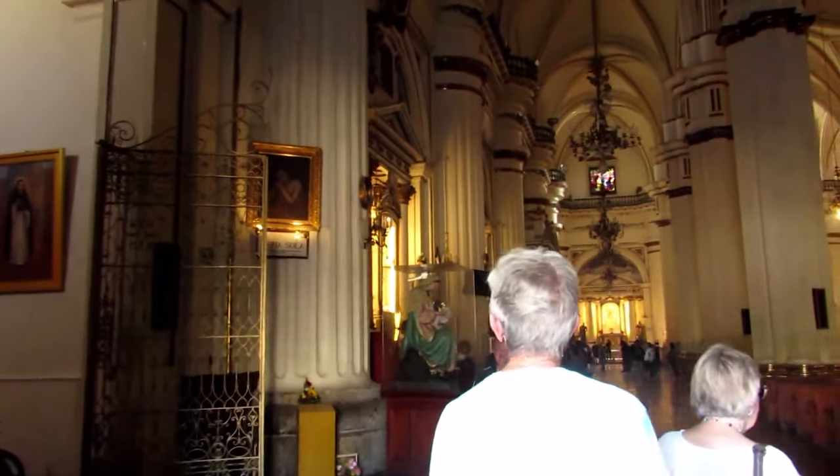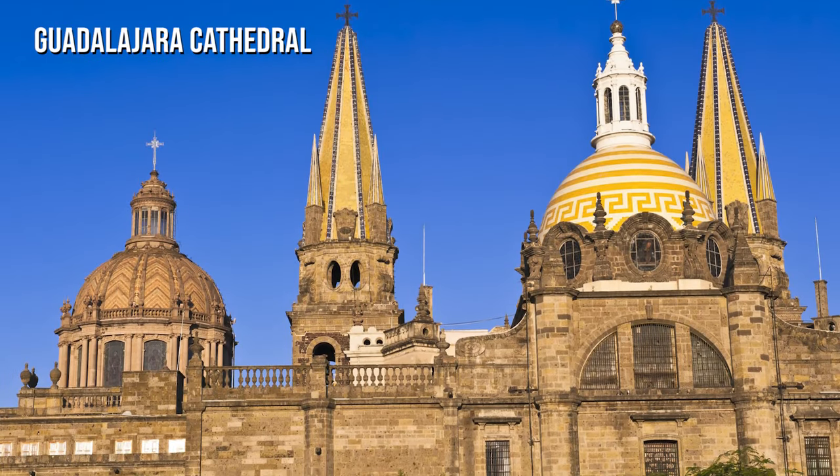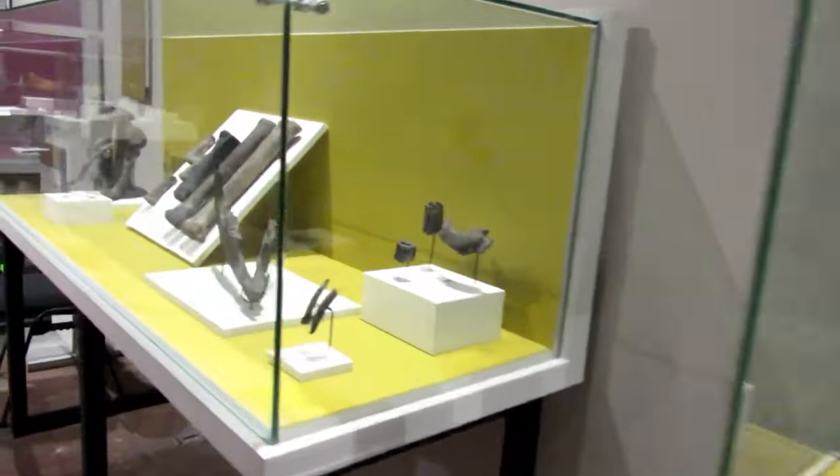We recommend that you start your exploration at the Plaza de Armas, where you'll see the Guadalajara Cathedral, and then take a picture close to Liberation Square. Meanwhile, there are also several museums around to check out while here.